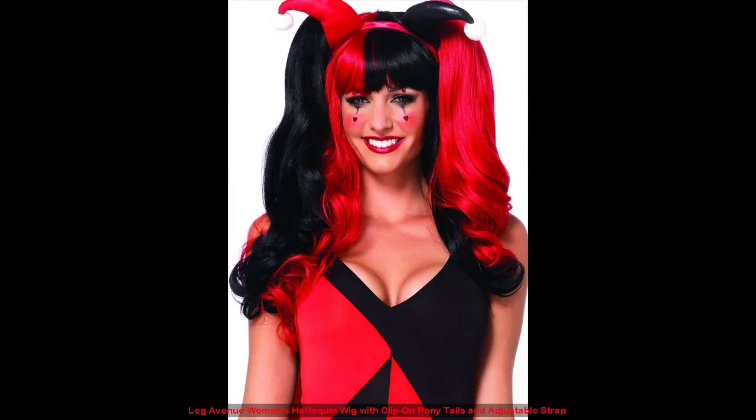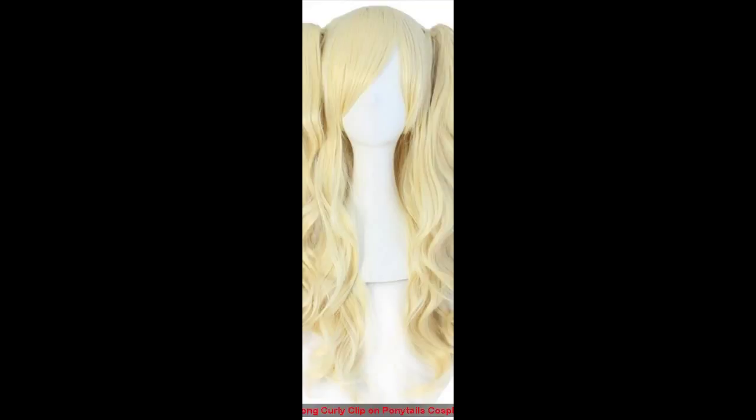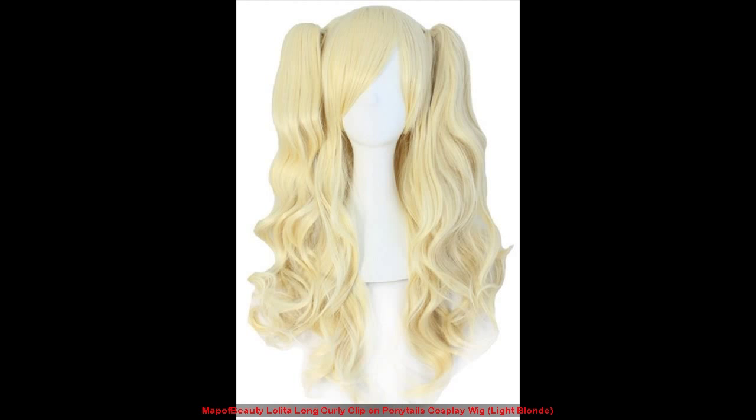Leg Avenue Women's Harlequin wig with clip-on ponytails and adjustable strap. Mapoff Beauty Loliva long curly clip-on ponytails cosplay wig, light blonde.